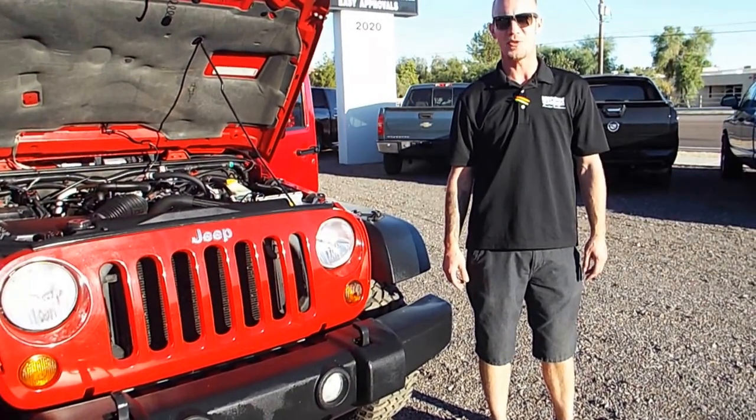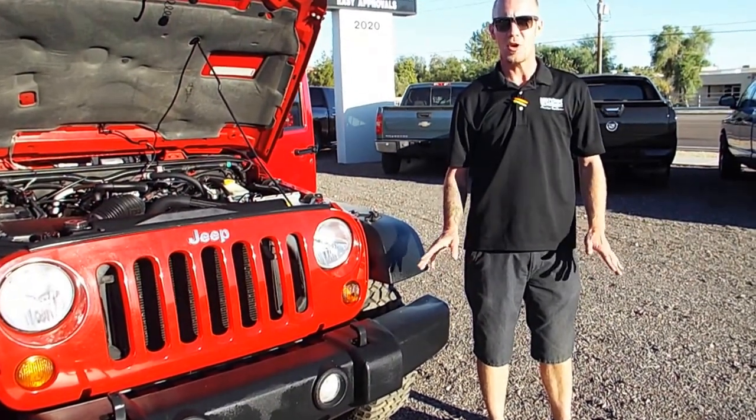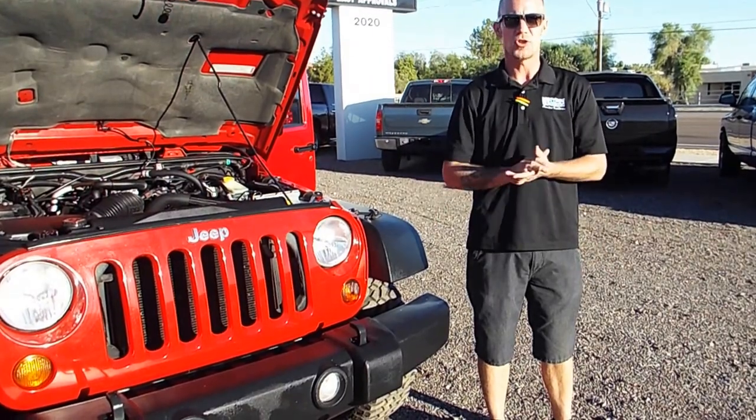Hi folks, this is Jeremiah down at Priced Ride Auto. Good credit, bad credit, no credit — we'll get you financed. We'll get you driving today.